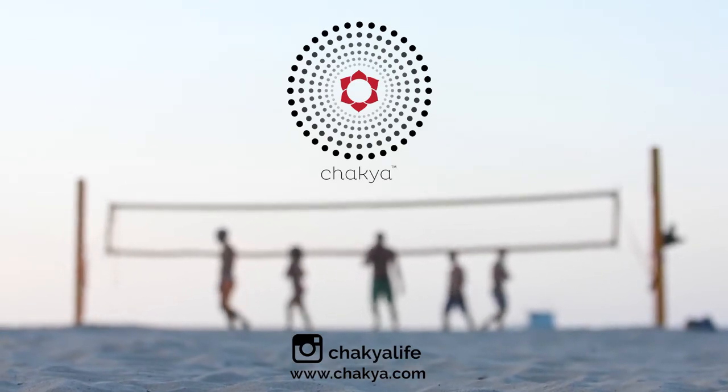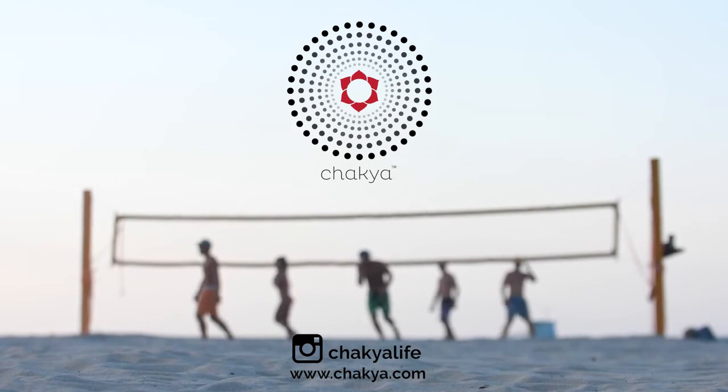Follow on social media at Shakya Life. Order yours at Shakya.com.